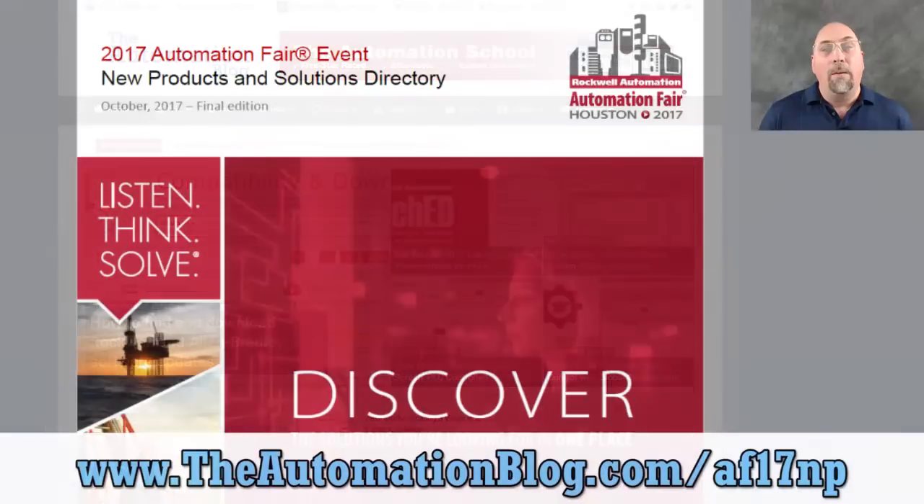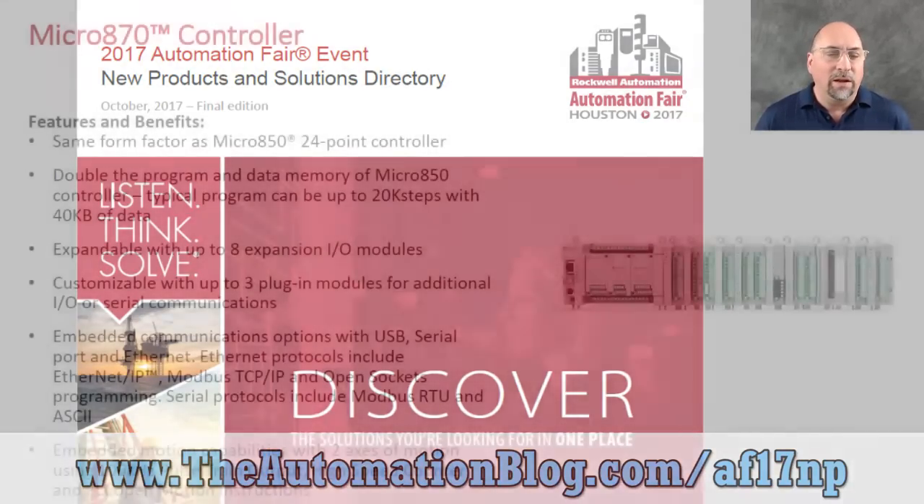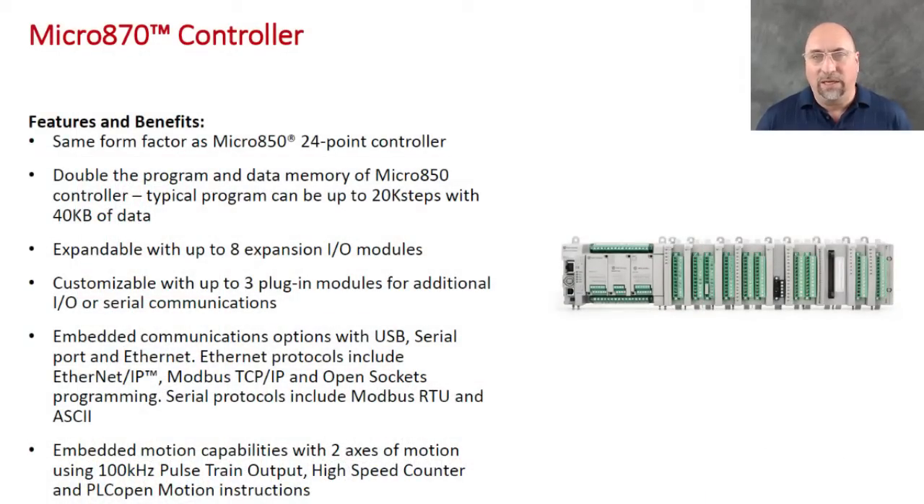I didn't go myself, but there is a product guide that Rockwell released with all the new products in it, and I'll put a link to that at the bottom of the screen so you can pull that up and find out whatever products are your favorites. But these are mine, and this is part five.